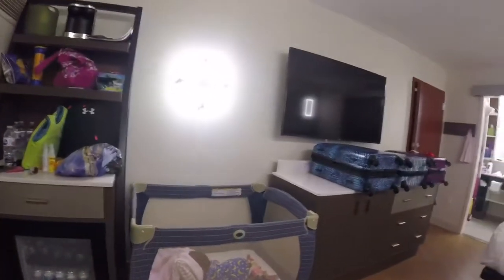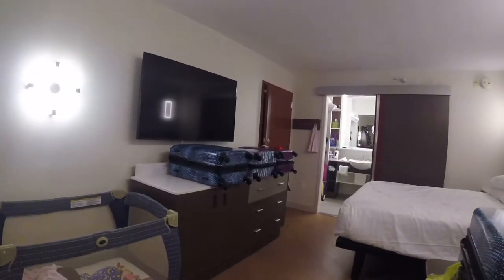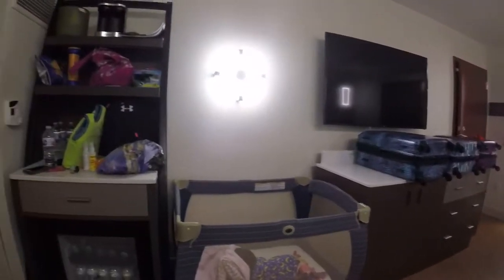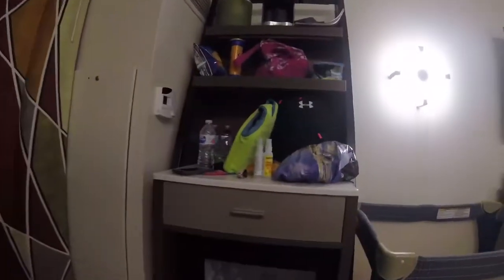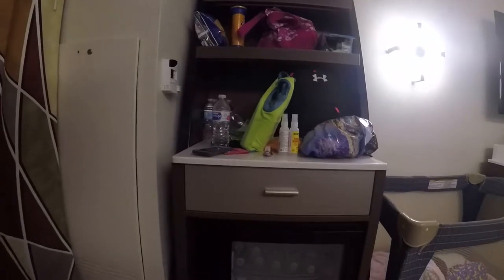Hi and welcome to my room. This is Disney's All-Star Movies Resort, a renovated room. They have a cooler refrigerator. We've been here for almost two weeks now and we really enjoyed this room.